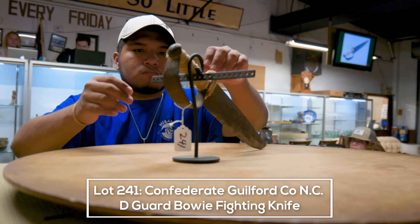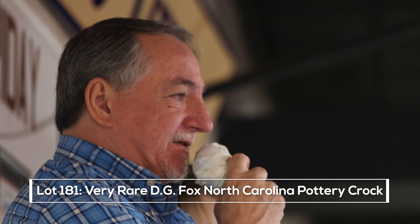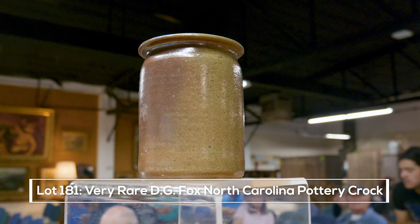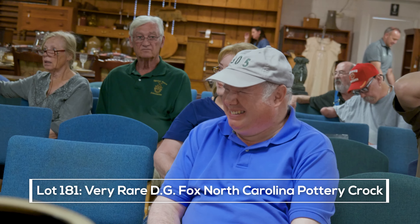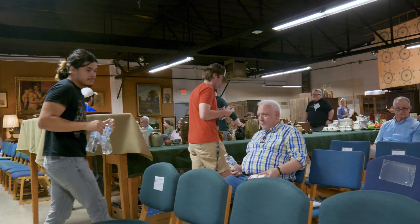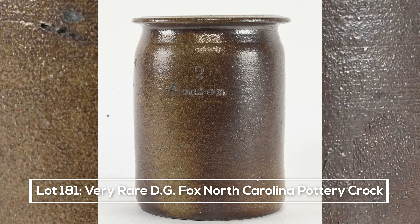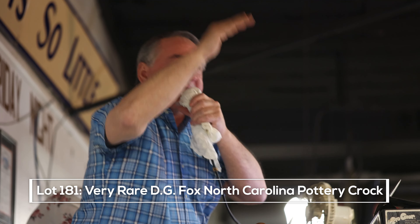This little jar has never been on the market. Made by David Fox — I've only seen one other one in my entire life, and I've been doing this for 51 years. You don't see D.G. Fox — look it up, try to find it online. Lot number 181, the very rare D.G. Fox North Carolina pottery two-quart jar. Opening bid online is $425, now $450, $975, $1,000... $1,650 on the phone, $1,700, $1,850.